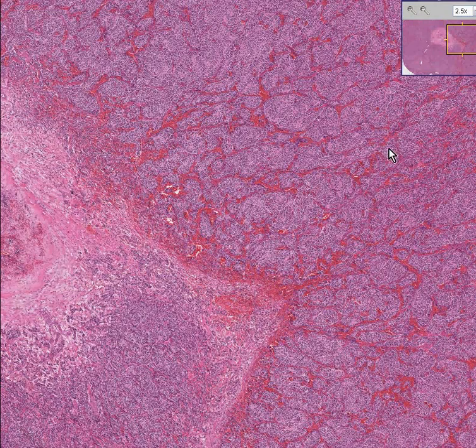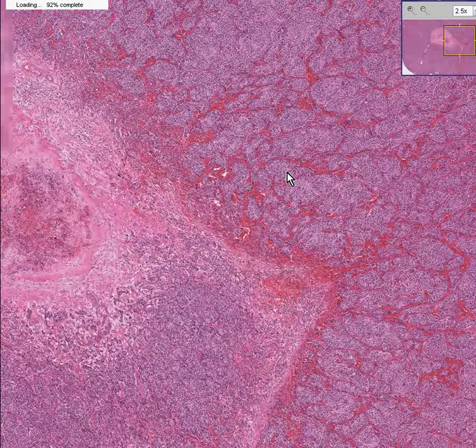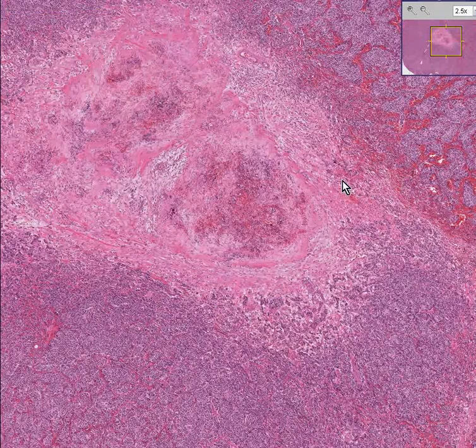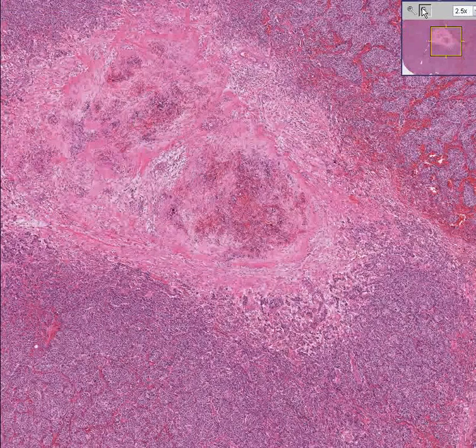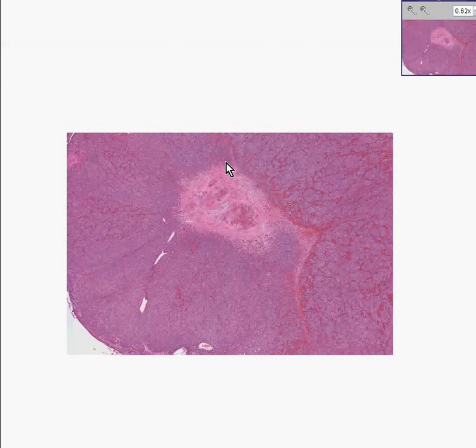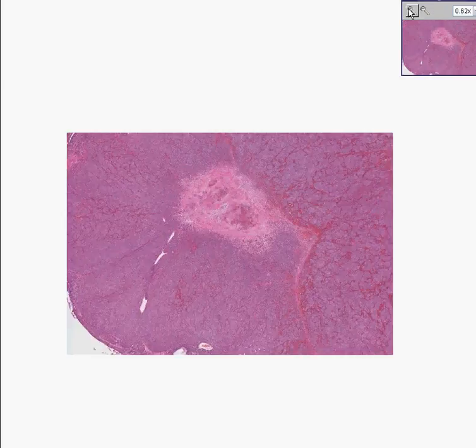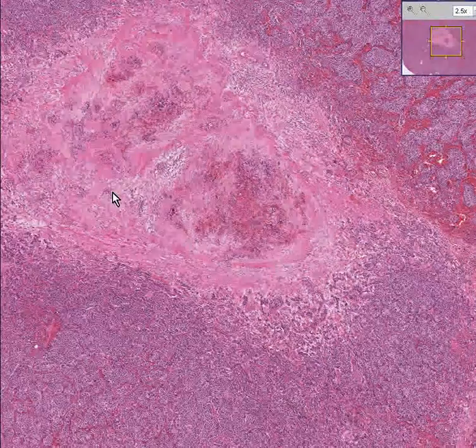All of these red streaks are blood vessels — it is very richly vascular. Also notice that it is so vascular, and perhaps that's why it's growing so quickly, that the central portion of it seems to have outgrown its blood supply and has become necrotic, or degenerated, or dead.